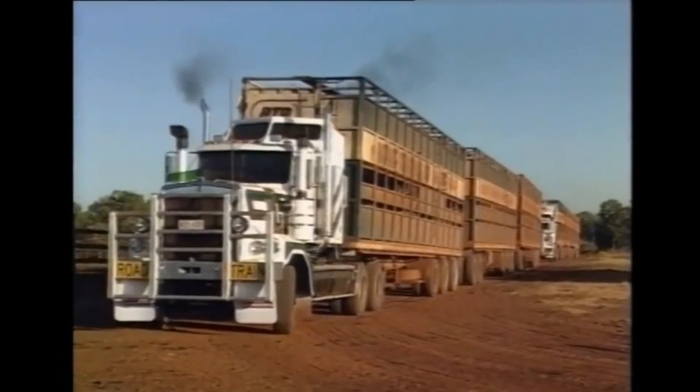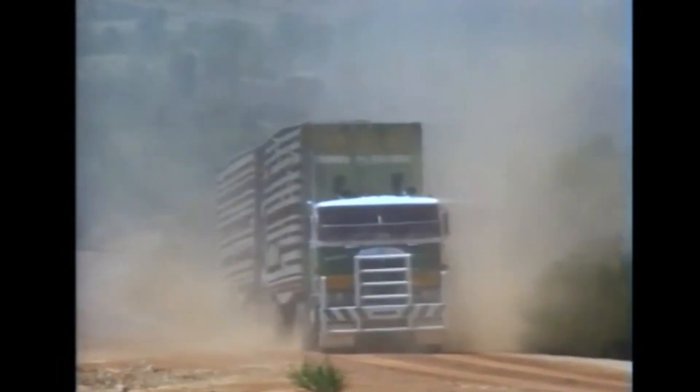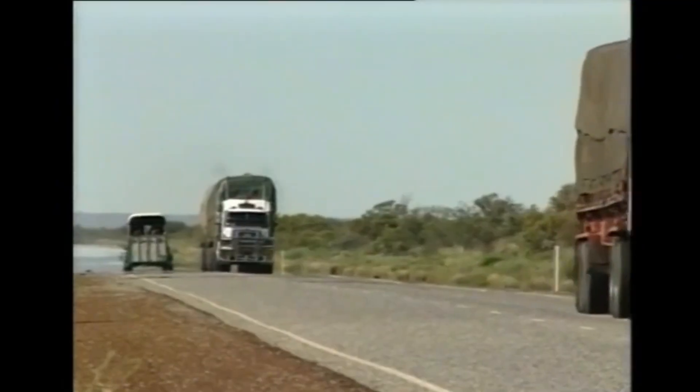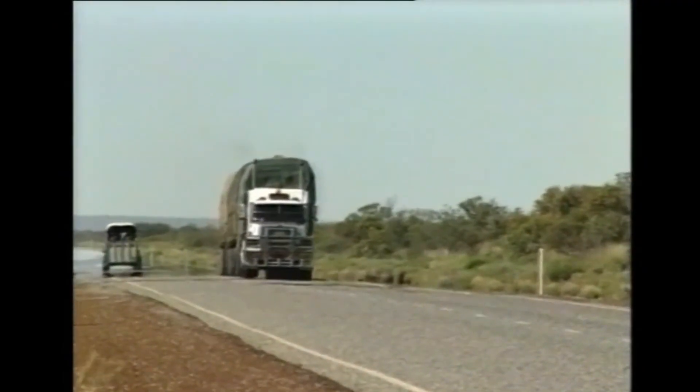That's the skeleton of an entire skyscraper in a single load. Park your sedan next to it and you'll feel like you're driving a toy from a cereal box. Even a normal 18-wheeler looks embarrassed beside it. The Centipede is what happens when engineers look at a truck and say, 'Not big enough — add more.'